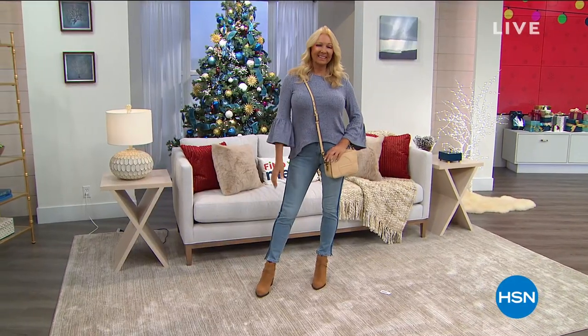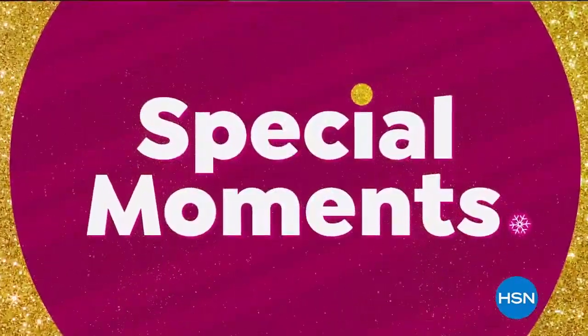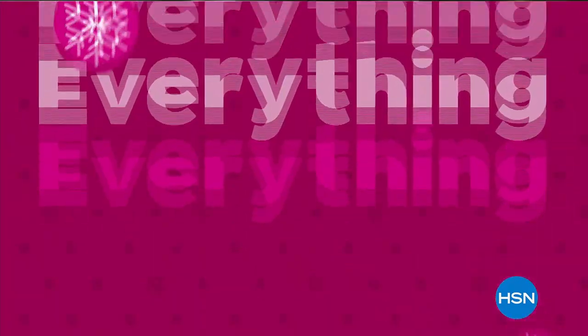Skip the rush — jump on your holiday shopping now and focus more on special moments this year. Join us for our Gift Now weekend and get everything that tops their list.